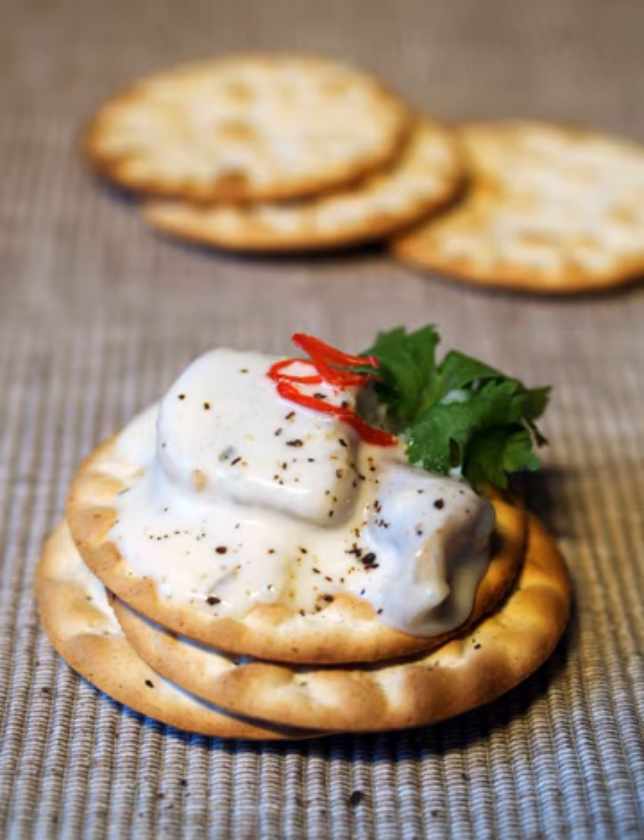Graham crackers and digestive biscuits are also eaten as cookies, although they were both invented for their supposed health benefits. Mock apple pie is made using Ritz, or similar, crackers.